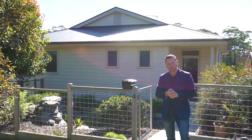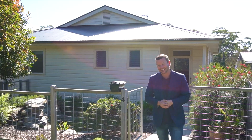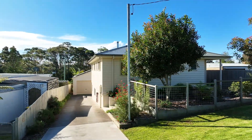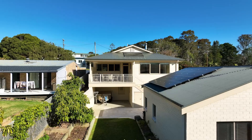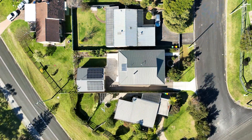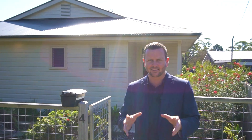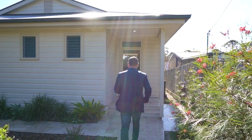G'day, Brian Coughlin from Whale Coast Realty. Today I am thrilled to bring you this amazing property, really built with a carpenter's eye in mind. This home consists of three bedrooms, huge garage at the back. The list truly goes on and on. Let's go through and have a bit of a look.